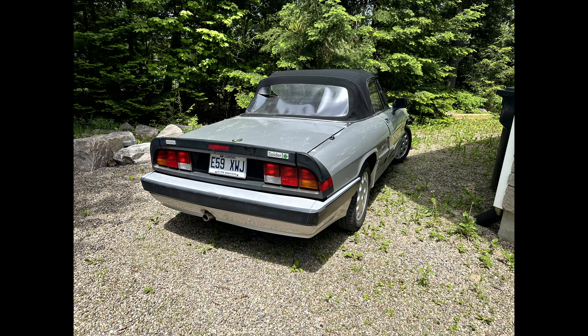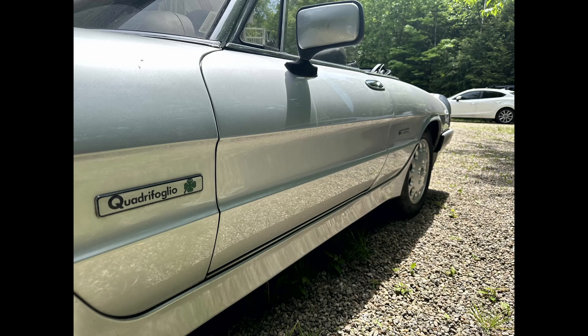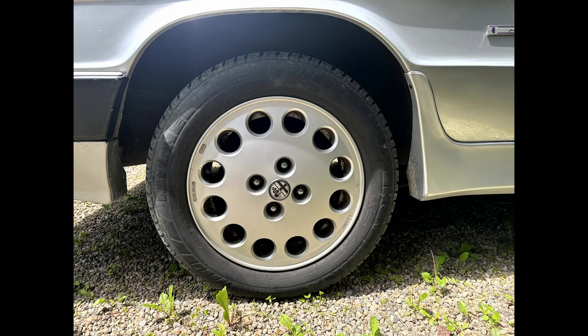This is a US market car that came to Canada in 2000. With the low mileage and the appearance of the underside, we can conclude that it has not seen any winters. At 62,000 miles over 34 years of history, this car is averaging under 2,000 miles a year, which lends credibility to the supposition that there are no winters.